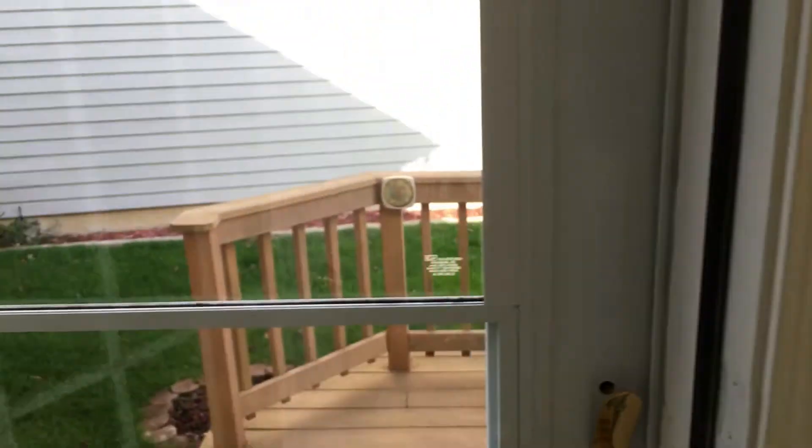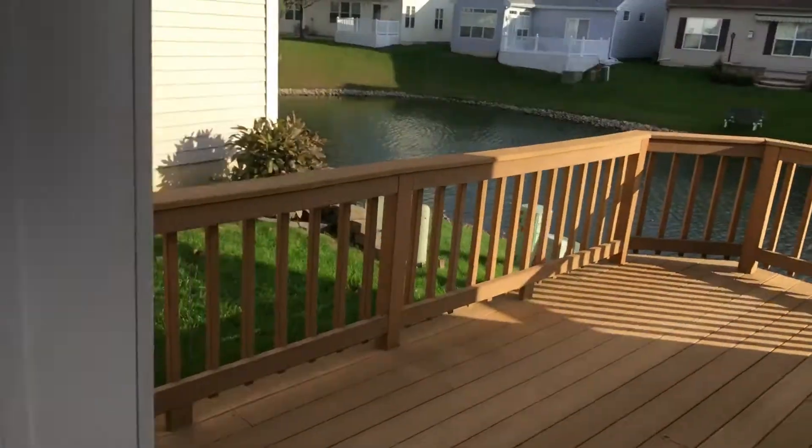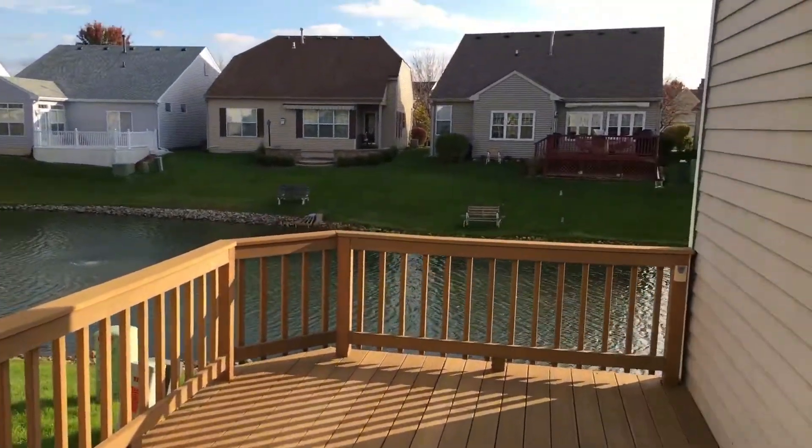Deck off of kitchen, with view of the pond.